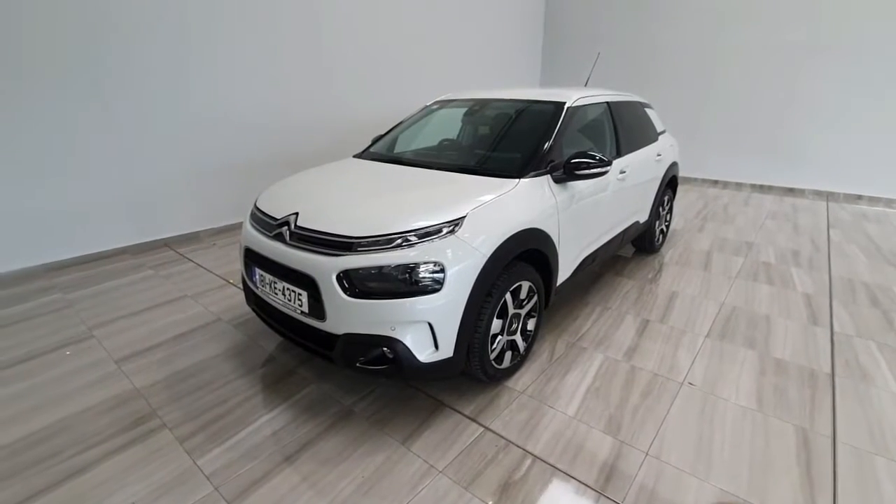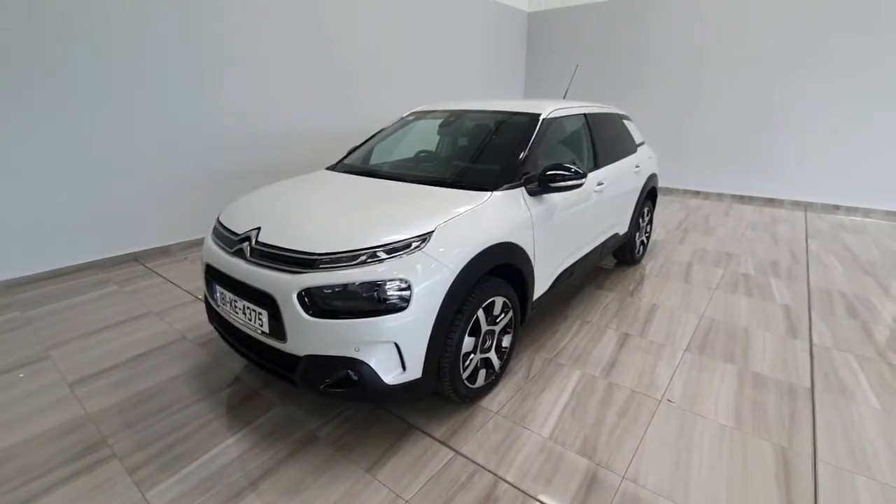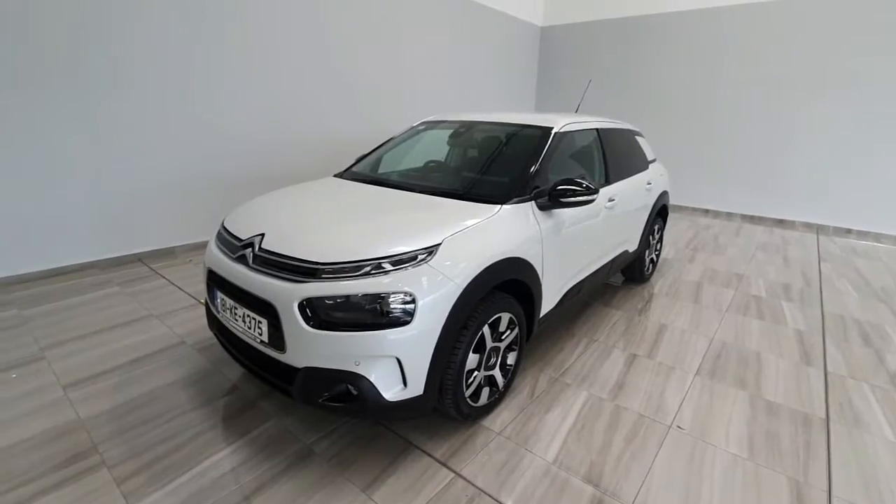Hello and welcome to Finlay Motor Group. Today I'm just going to show you around this 2018 Citroen C4 Cactus we've just taken into stock.